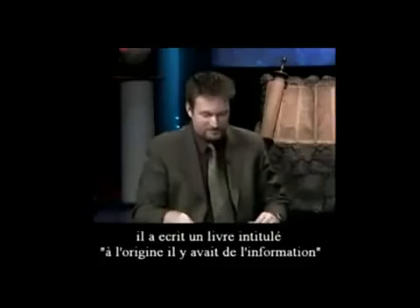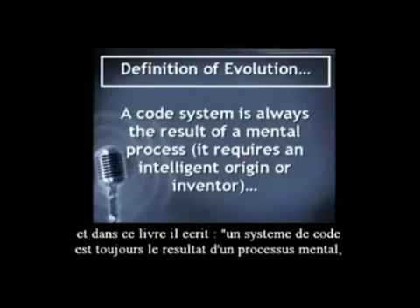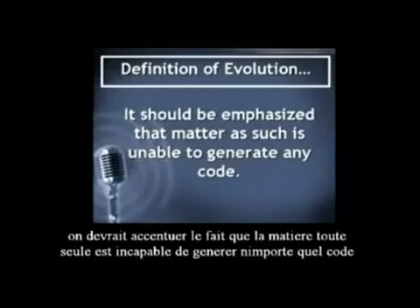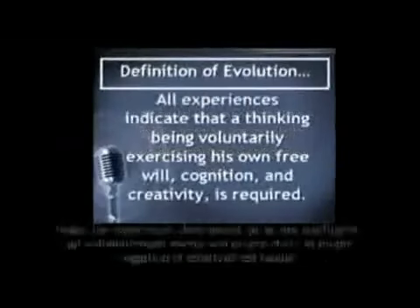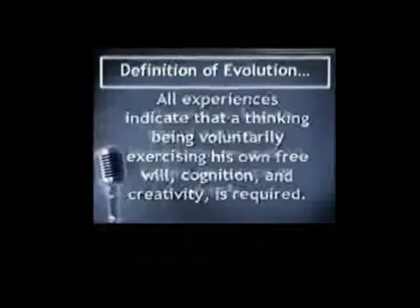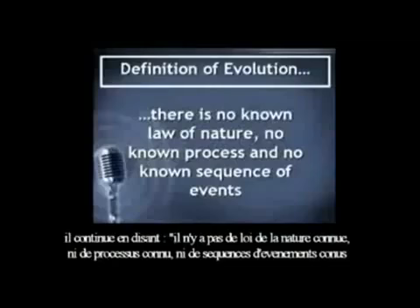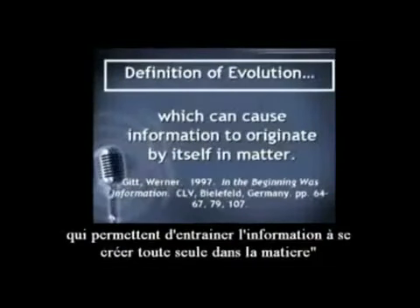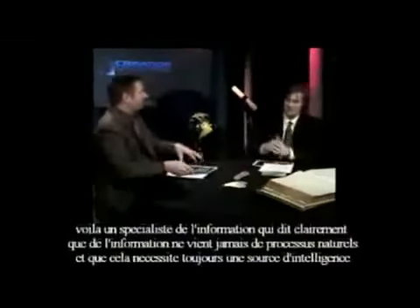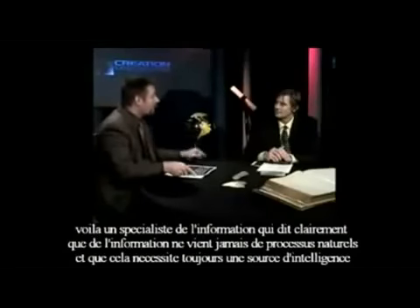Dr. Werner Gitt is an information specialist who wrote a book called 'In the Beginning Was Information.' In his book he says: a code system is always the result of a mental process — it requires an intelligent origin or inventor. It should be emphasized that matter as such is unable to generate any code. All experience indicates that a thinking being, voluntarily exercising free will, cognition, and creativity, is required. There is no known law of nature, no known process, and no known sequence of events which can cause information to originate by itself in matter.